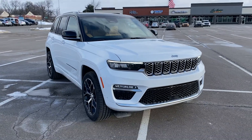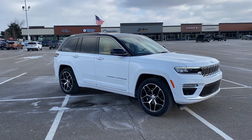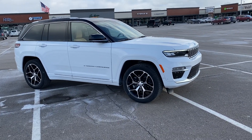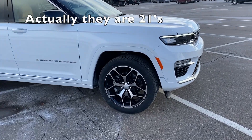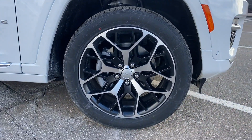This is the white — they call this bright white. You can see it's like a two-tone, so black on the top, really sharp looking. Those wheels are 22s. As you would expect on a Summit, the trim around the wheel wells is also body color, which is cool. Nice looking wheels.